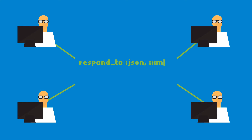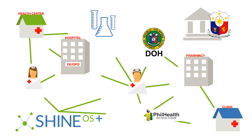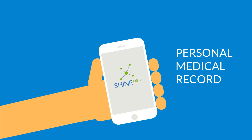It opens its source code to the developer community to empower developers, allowing them to build applications and plugins on top of SHINE. SHINE OS also opens its doors to a much broader user base by allowing its different flavors to stand alone or interface with others. What's more is that patients can now access their own medical records using MySHINE OS+, which is a personal medical records system interfaced within the SHINE network.